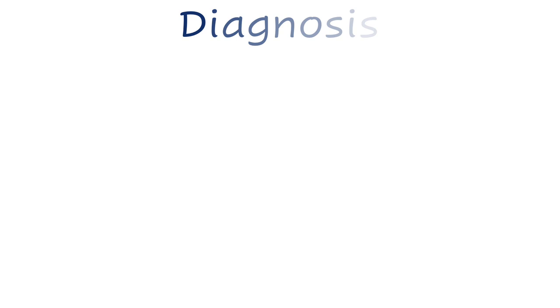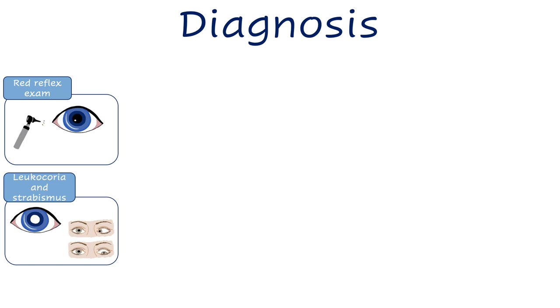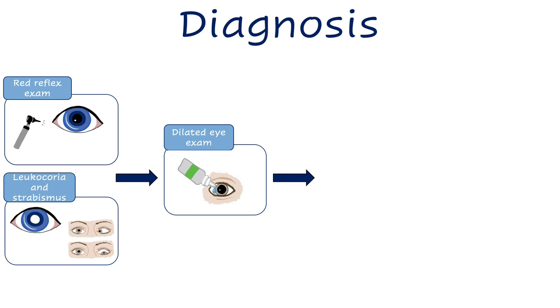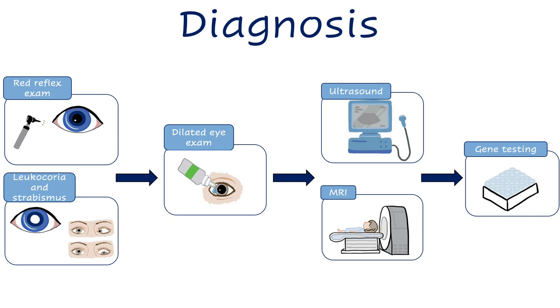Catching retinoblastoma early is so important that the American Academy of Pediatrics recommends red reflex checks before newborns are sent home and at subsequent routine health visits. Either an abnormal finding on a pediatrician's exam with a handheld ophthalmoscope or parental report of leukochoria or strabismus should prompt immediate referral to an ophthalmologist for a dilated eye exam. If retinoblastoma is found, imaging tests such as ultrasound and MRI can determine whether the cancer has spread to structures around the eye. RB1 gene testing can determine whether it's hereditary retinoblastoma and should be done regardless of whether the tumors are unilateral or bilateral.